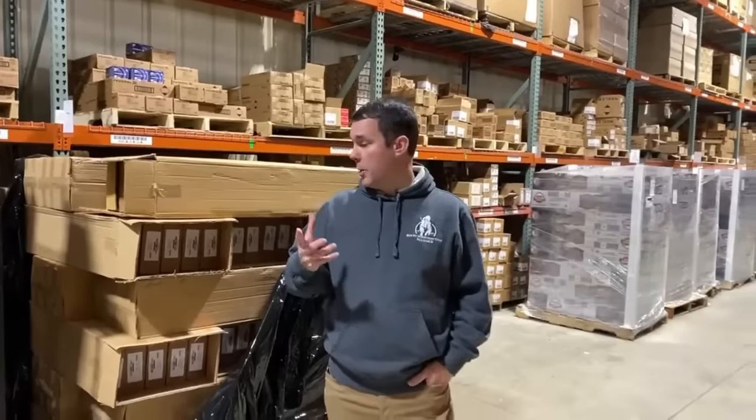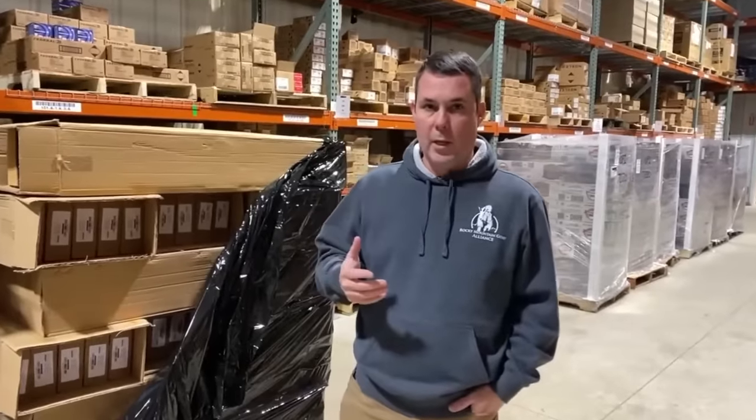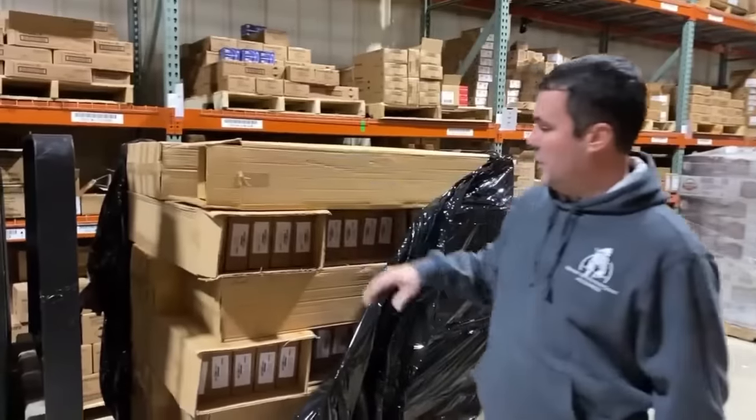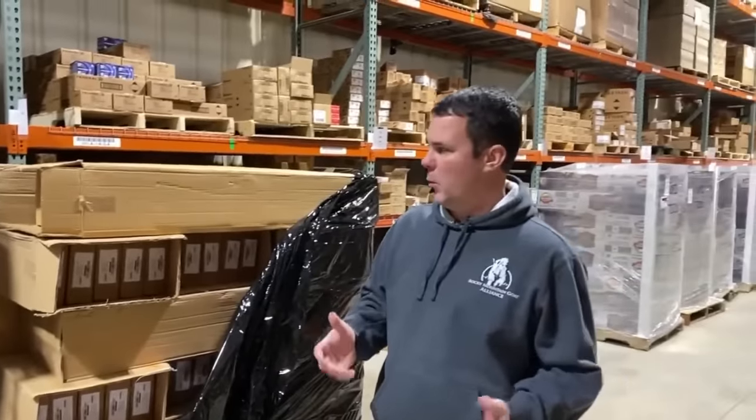Hey, good morning. Patrick with KY Gun Co. It's the week before Christmas and we have an awesome deal you guys need to know about. We just posted it on Facebook and we're getting lots of questions and comments on it. In the past several years we've done some blemish model stuff with other manufacturers. We haven't had blems in quite a long time, but we did just get a big shipment of the Emperor MXP 12.